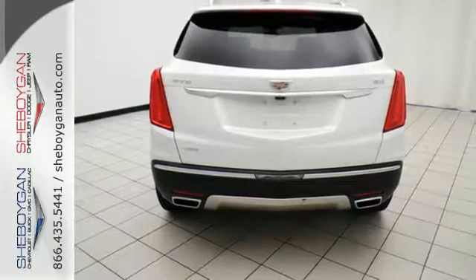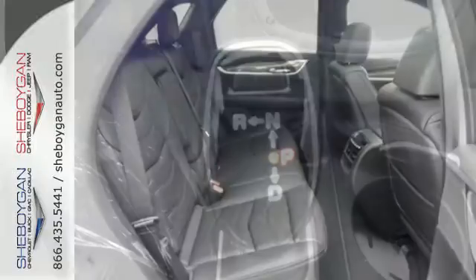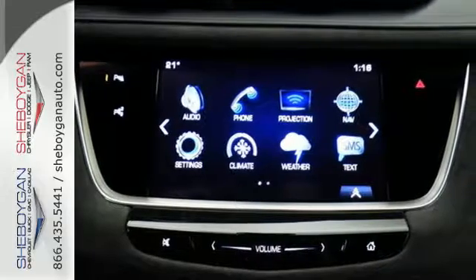Including 4 USB ports, wireless charging, OnStar with 4G LTE, and Cadillac CUE information and media control system. Keyless access and a universal home remote enhance seamless interaction with your vehicle.